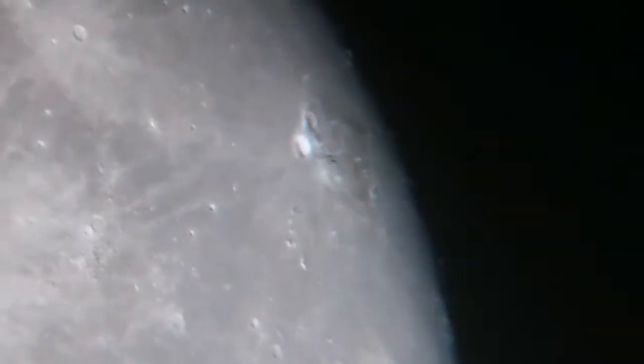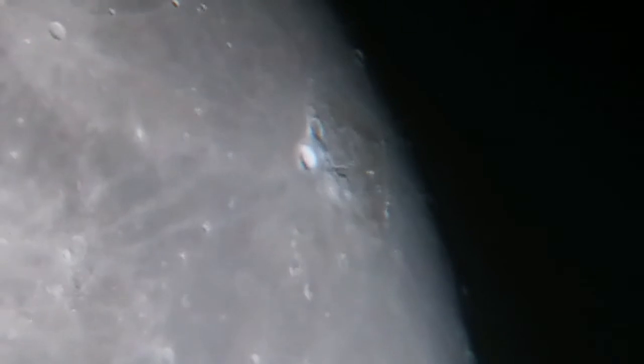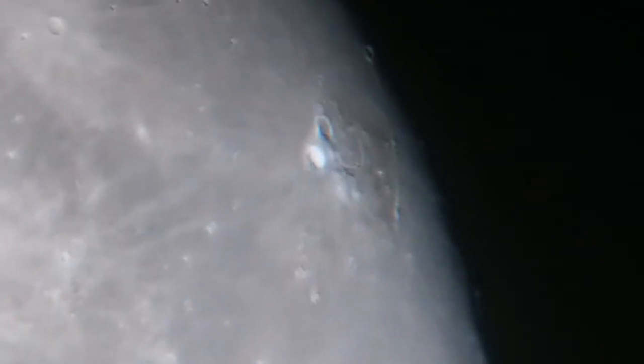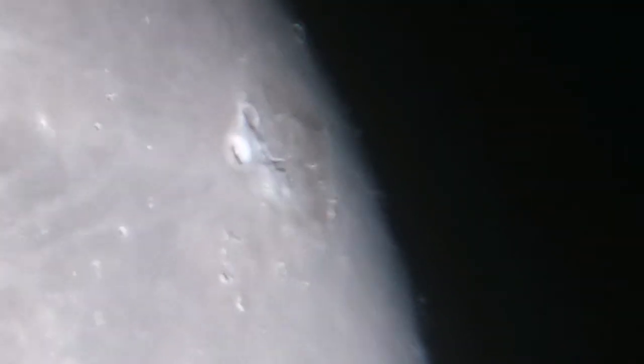What you see here is Herodotus crater. That curly line is called Cobra's Head — it is actually a lava tube. And the bright crater was, I think, Aristarchus — yeah, Aristarchus, I think.